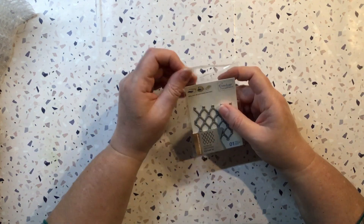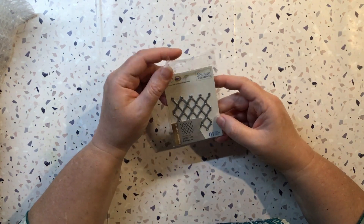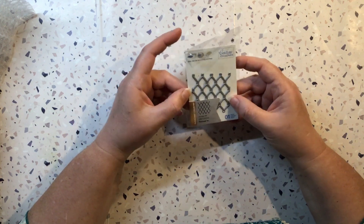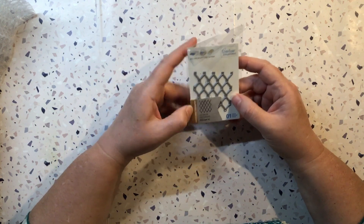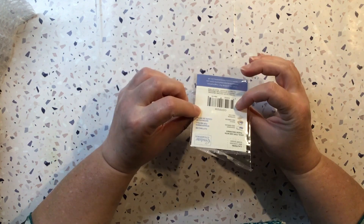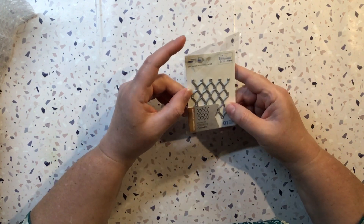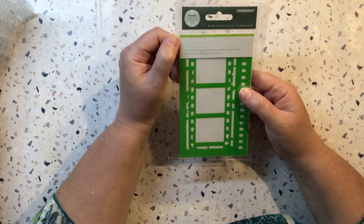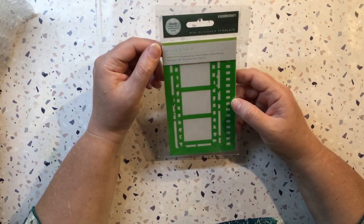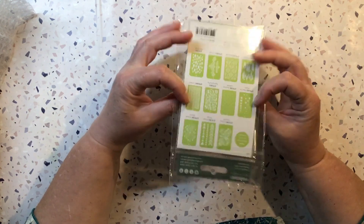And then I grabbed — there's dies and stamps and everything in the clearance section, so something for everyone. I grabbed this; I've been eyeing this off for a while. This is 'Fenced In,' so it's like your chain link fence die. So that will be interesting to use. And then I've got this stencil — it's a filmstrip stencil. I thought that would be a nice background for some journal pages.